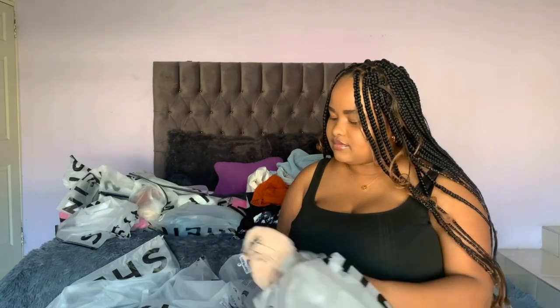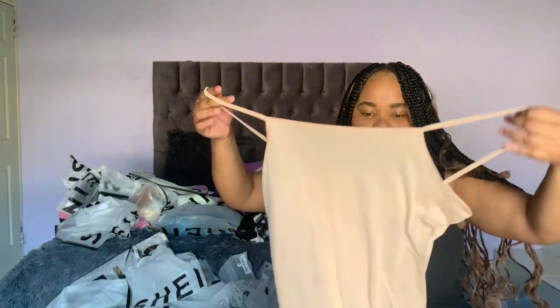I got this mesh dress — it's got a bodycon short inner dress with it because the outer is super sheer. I've seen quite a few people wear it with black lingerie and I think it'd be cute, but I prefer wearing it with the bodycon dress on the inside. It looks amazing.